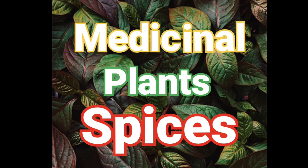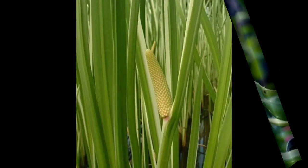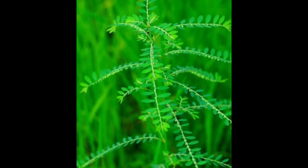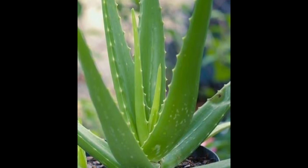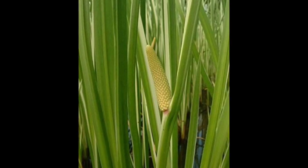Plants are useful to us in many ways. The medicinal value of plants has helped humans in the past and even today we depend on them for medicines. These plants are commonly found in our garden. Today through this video we'll try to learn about a few medicinal plants and their uses.